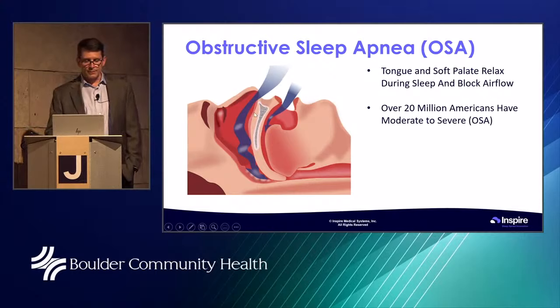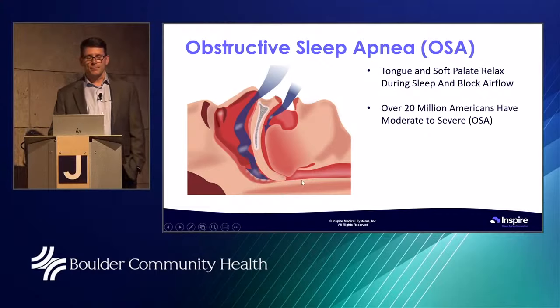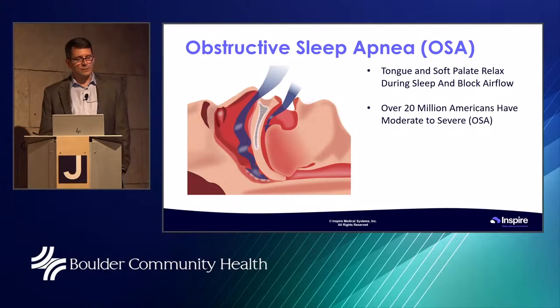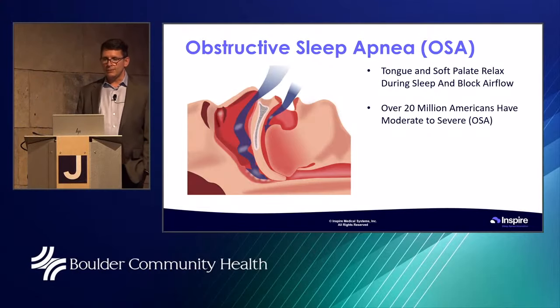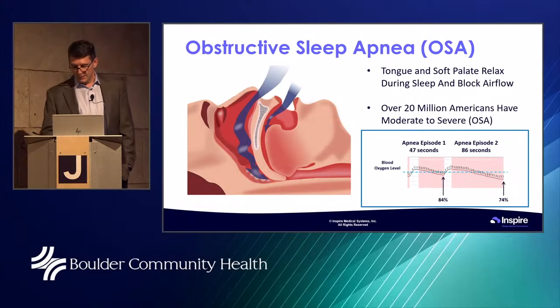The soft palate can also drop back and obstruct the airway. That's why we tend to see the worst sleep apnea during that last stage of sleep. When you obstruct, we call that an apnea. Apneas are not normal — you should not stop breathing when you sleep. When that happens, you're not getting oxygen into the bloodstream and you're not getting rid of carbon dioxide.